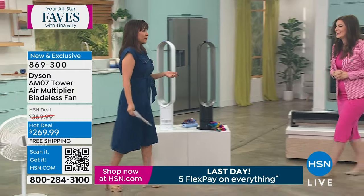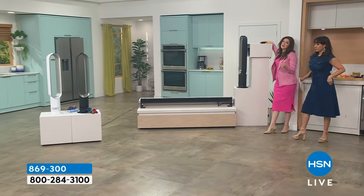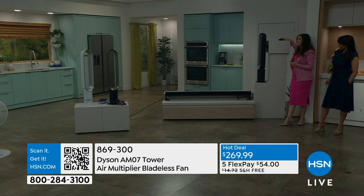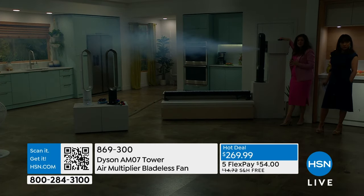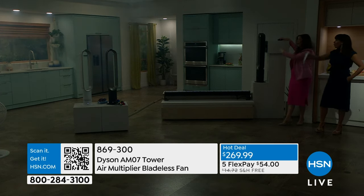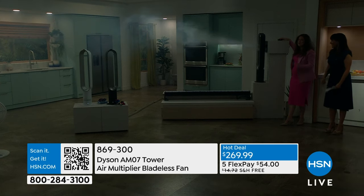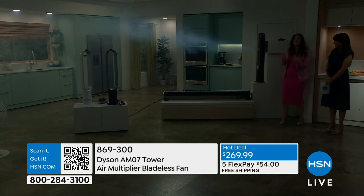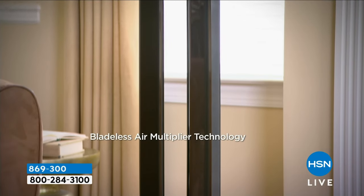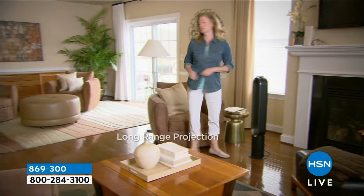Let's do the fog demonstration one more time — visually showing the long-range projection capability. It's engineered for larger spaces so even if you have a smaller home, it's going to work. We bring the lights down and use an LED light to illuminate the fog — we bring visibility to the invisible. Look at that projection capability. We can't even have Tina stand on the other side of this large studio — she would still be blasted by the airflow.